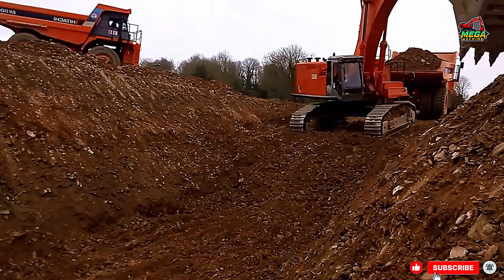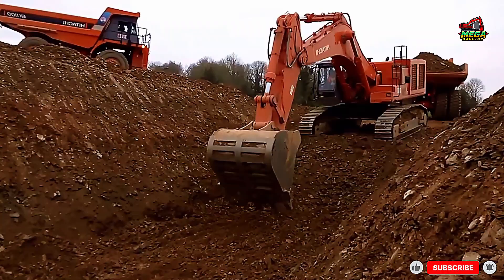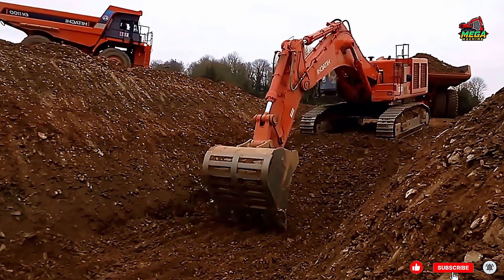Efficient loading: place spoil piles at a safe distance from the trench edge to prevent soil from sliding back in.